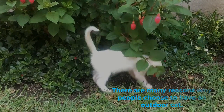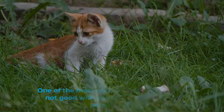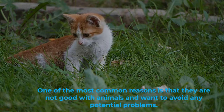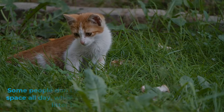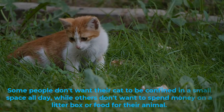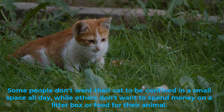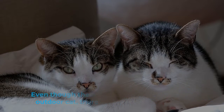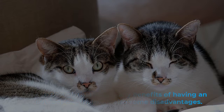There are many reasons why people choose to have an outdoor cat. One of the most common reasons is that they are not good with animals and want to avoid any potential problems. Some people don't want their cat to be confined in a small place all day, while others don't want to spend money on a litter box or food for their animal. Even though there are many benefits of having an outdoor cat, there are also some disadvantages.